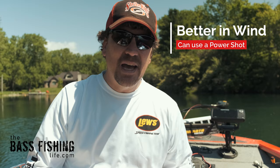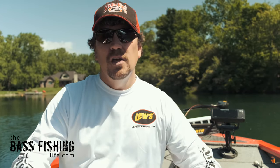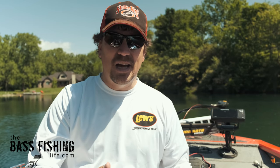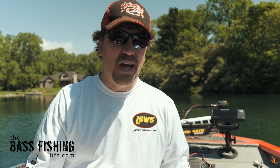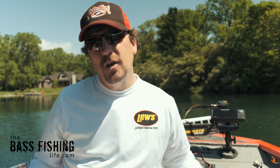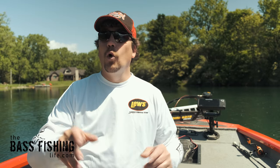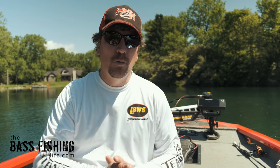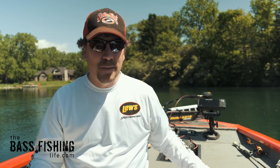The drop shot is also an excellent choice when the days are a little bit windier because you can use the power shot method, where you've got weights that are a half ounce, three quarters of an ounce, or even up to one ounce. That power shot method is super nice when there's a lot of wind and you need to cover water to locate fish. So those are the criteria I use for choosing a drop shot: suspended bass, thick vegetation, a larger forage base, or windy conditions where I need to cover water with the power shot method.